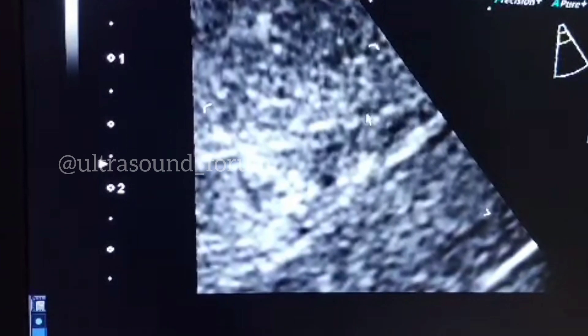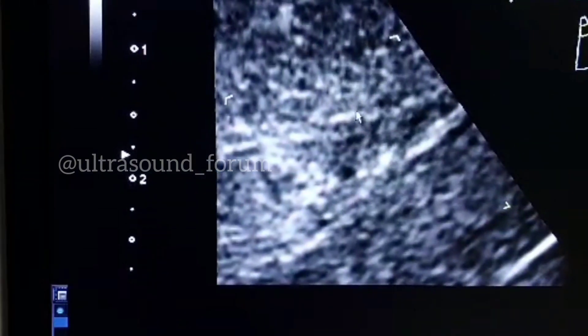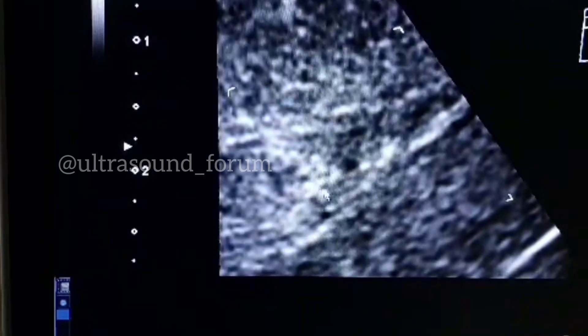That white line, which was single, is now split. This is one white line and this is another white line. And this is the endometrial polyp.